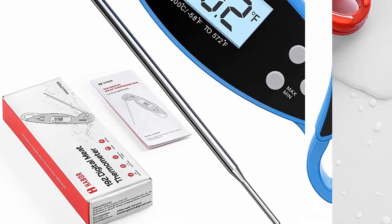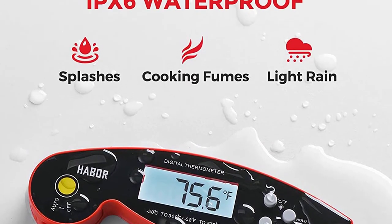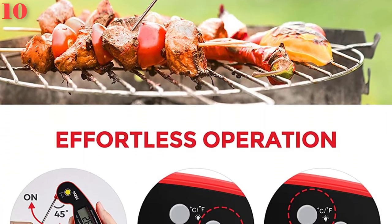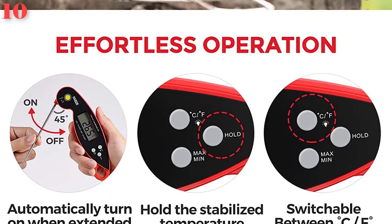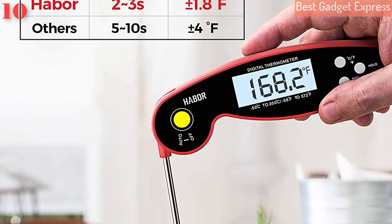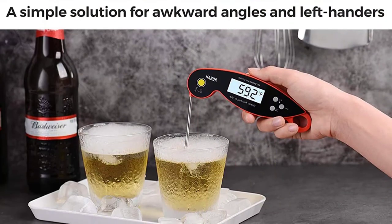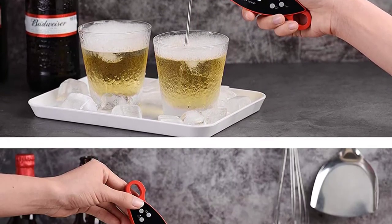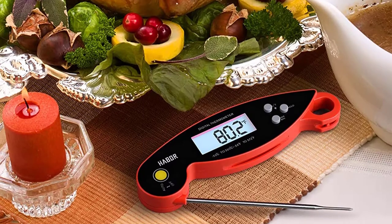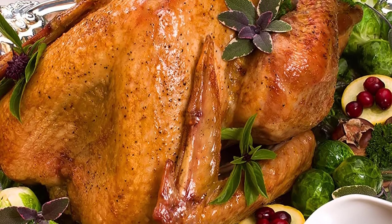The ambidextrous display is perfect for lefties and awkward angles, and the backlit LCD screen illuminates the display for easy reading in low light. It is IP65 waterproof with a wide range measuring from -58°F to 572°F (-50°C to 300°C). The 4.5-inch stainless steel probe features auto-off, max/min temperature, and hold functions, as well as a lanyard and built-in magnets. Battery life is 4,000-plus hours using one included CR2032 battery.